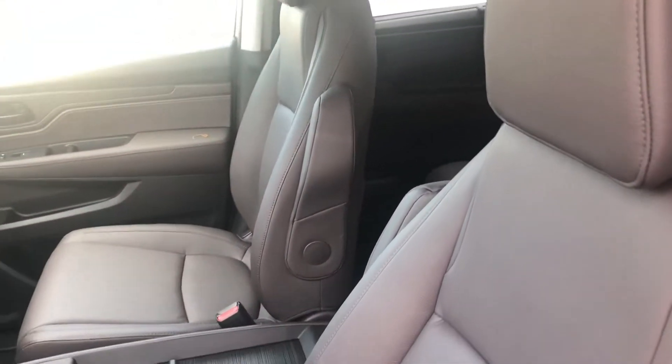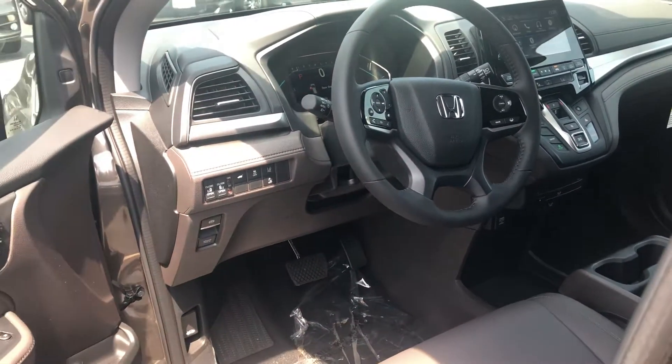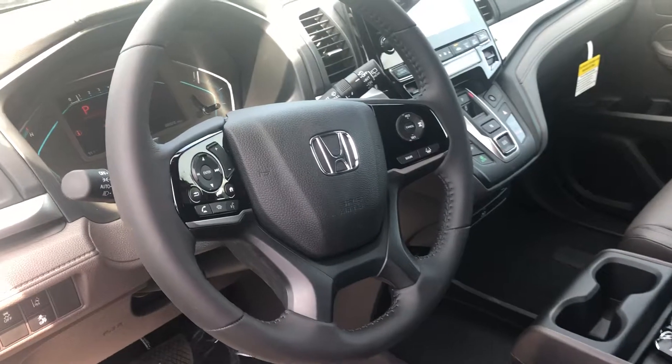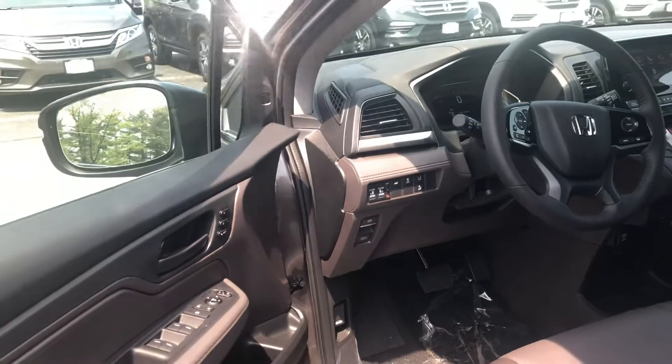The EXL has a plethora of great features: remote engine start, power side doors, three-way climate control, all the Honda Sensing safety features, lane keeping assist system, crash mitigation braking system, adaptive cruise control, and blind spot indicators.